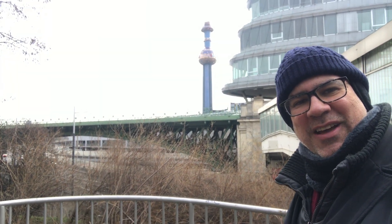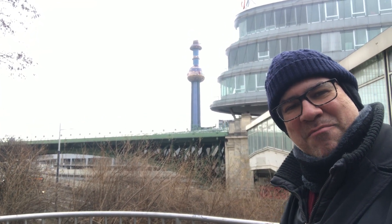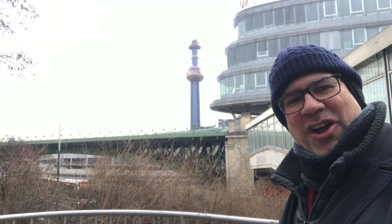Curiosity in Vienna. Bye guys — if you like it, put your comment please, and tag your friends that like curiosity. Bye bye.